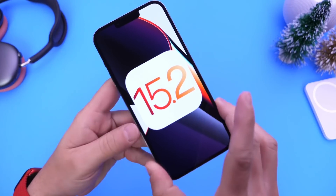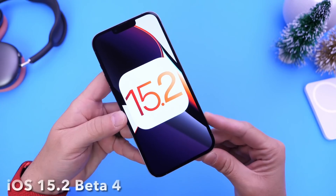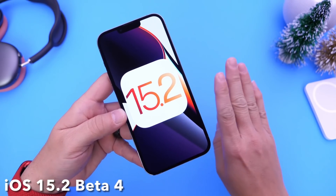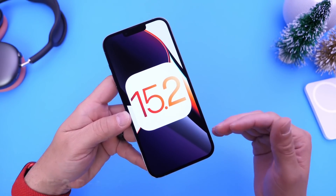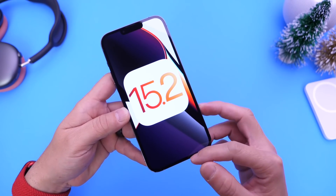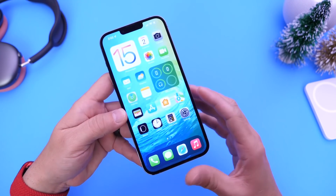Apple has released yet another beta for iOS 15.2 — today releasing iOS 15.2 developer beta 4. This sort of changes everything and even changes my mind as to when we can expect an official release date. I think Apple is going with the same schedule as last year.